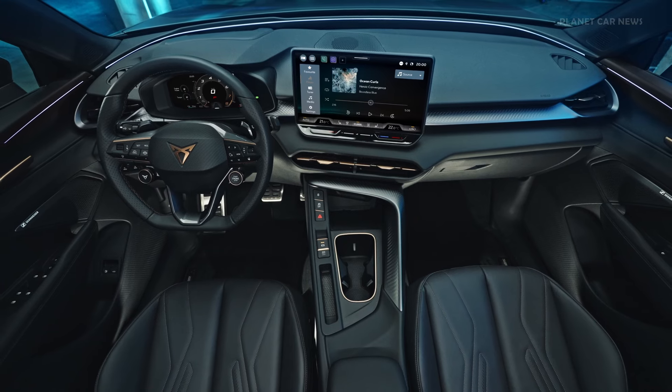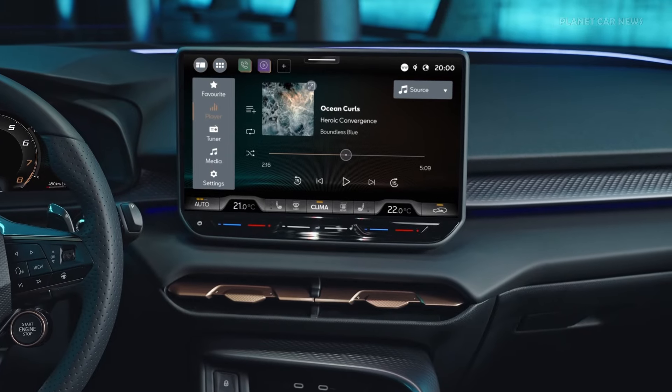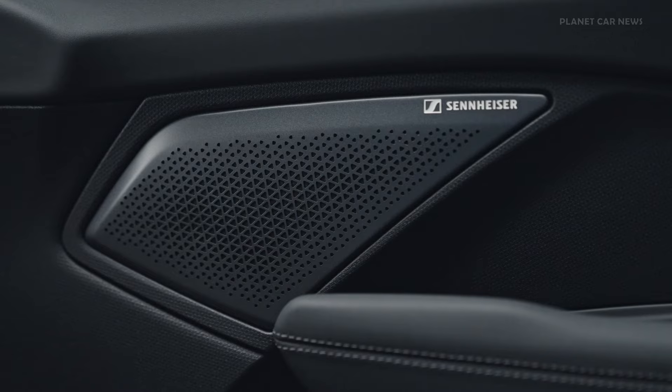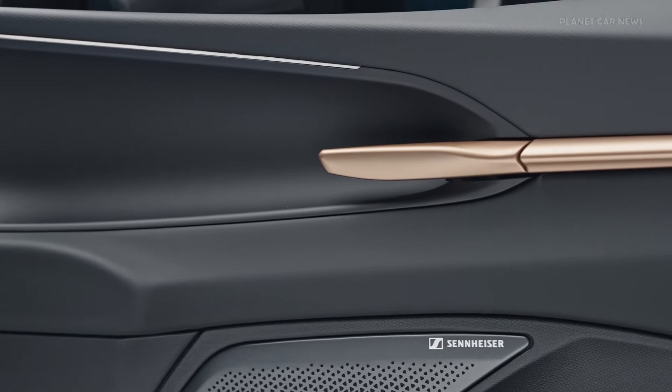Digitalization is a key feature, with an improved HMI system integrated into the digital cockpit and a 12.9-inch infotainment screen with touch sliders. The audio system is developed in collaboration with Sennheiser, offering a 12-speaker setup for an enhanced sound experience.